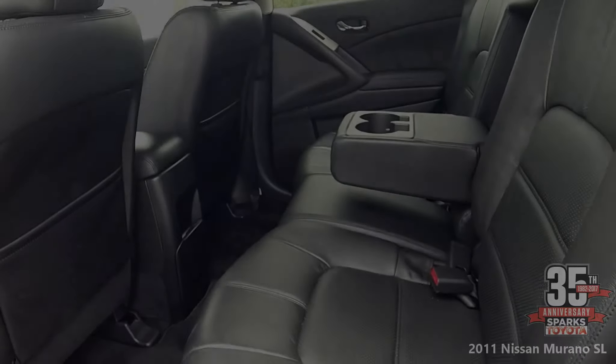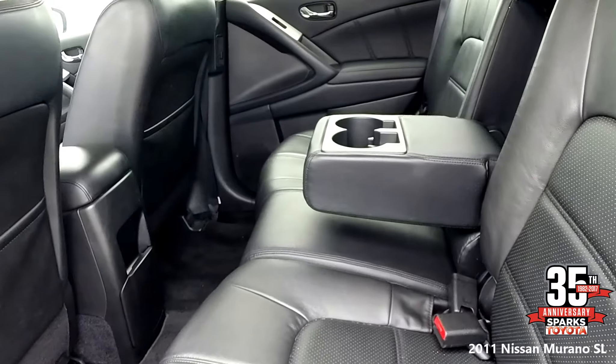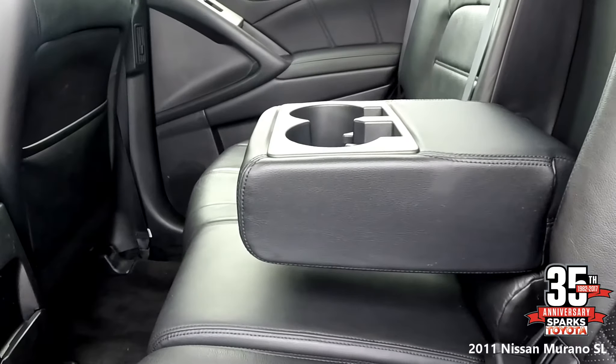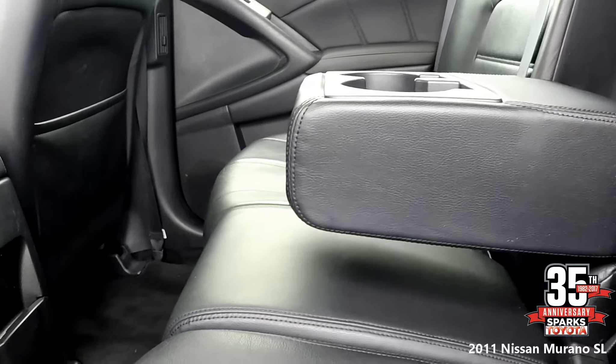In the back seat you have leather seats throughout, rear air vents, reading lights, cup holders, seat back pockets, and it does come with child safety rear door locks.